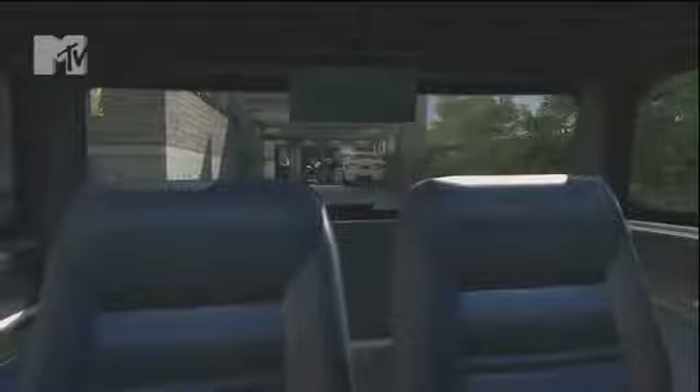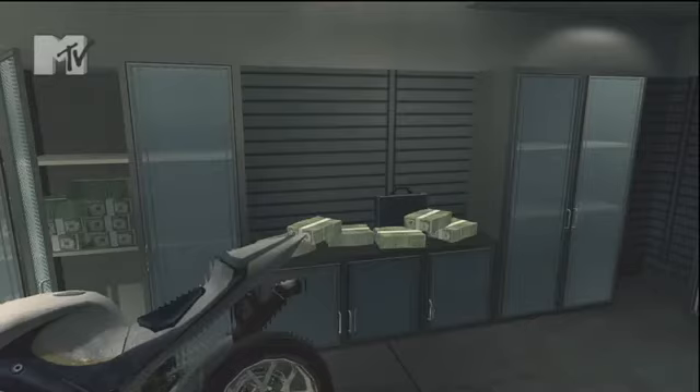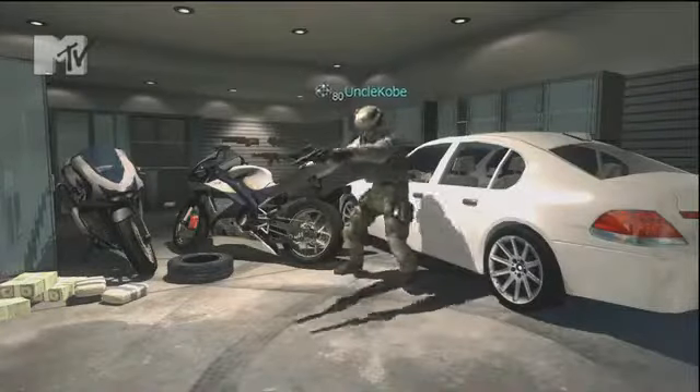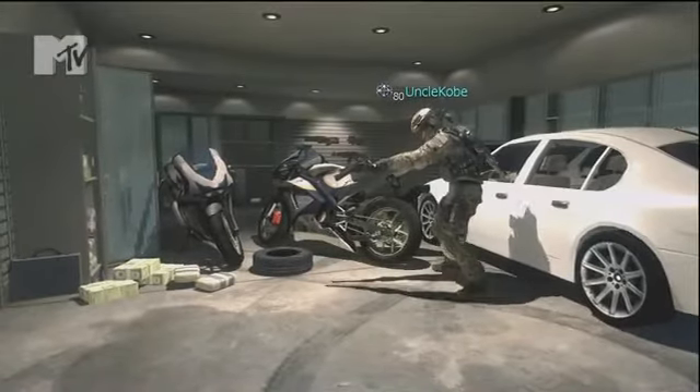If we head over here to the garage, we got my baby — right here is the 2012 Mercedes C63, sitting on twenty-five inches. And next to it I got two 2011 Kawasaki Ninjas.